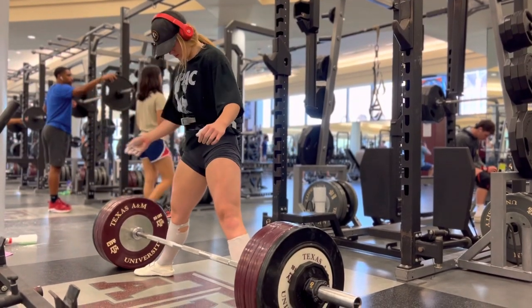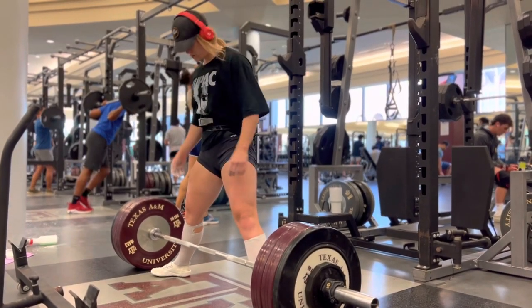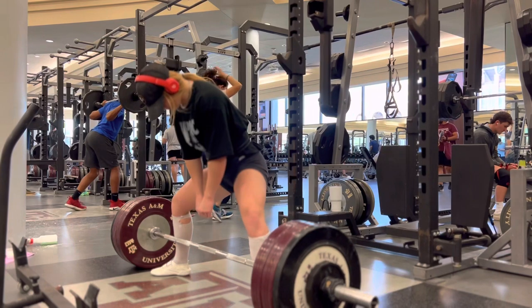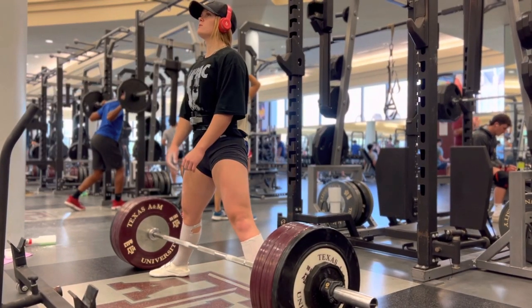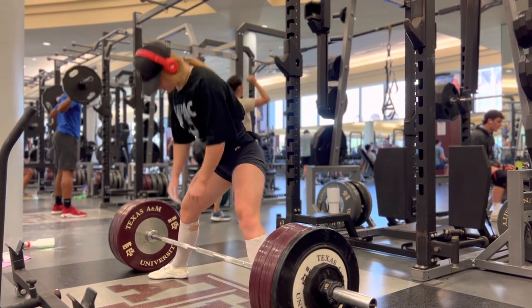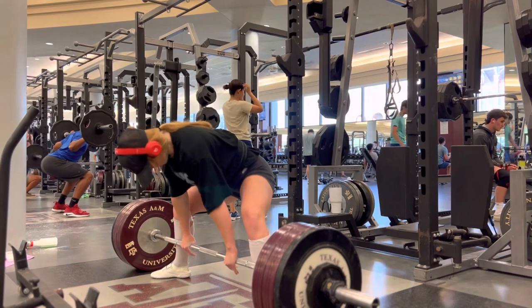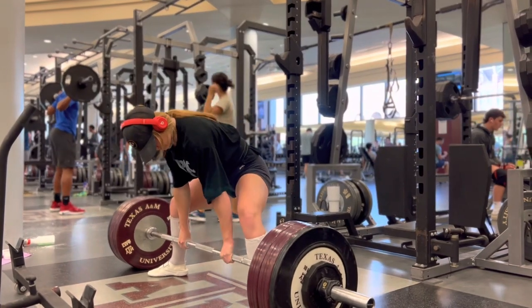I previously warmed up before this but forgot to record it. This is like a startup set — I wanted to go for 345 today because my warm-ups felt okay. I got the most sleep I've gotten in months. This was 295 and it moved extremely fast.